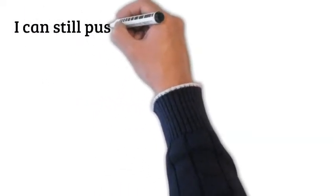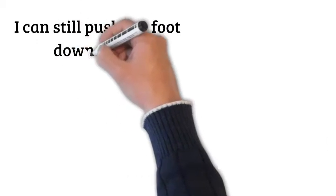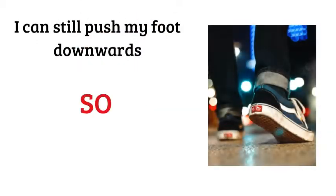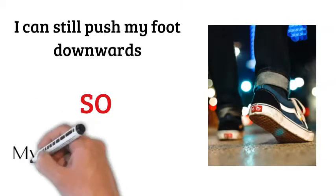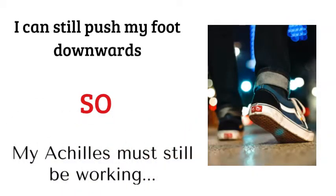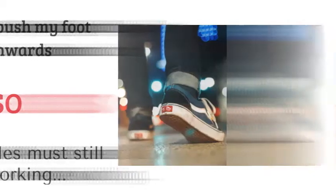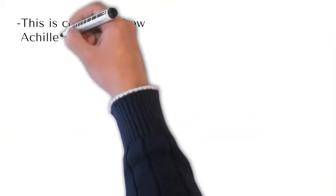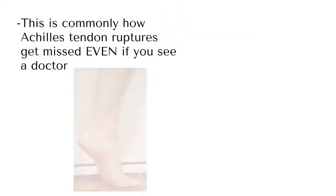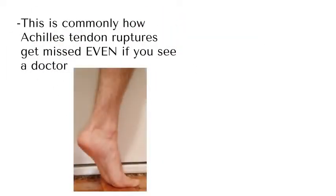The second story I often hear is: I can still push my foot downwards, and that's what the Achilles is supposed to do — so surely I don't have an Achilles tendon rupture. Unfortunately, it's the same deal as with the walking. Often doctors even miss this because they see the foot pointing down and think that's what the Achilles does.